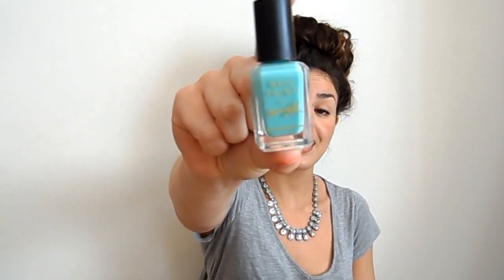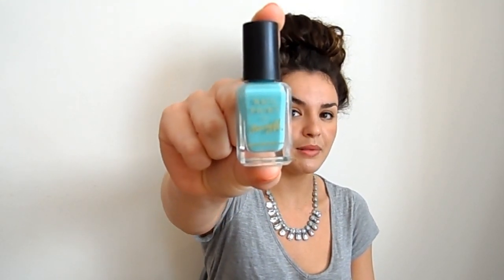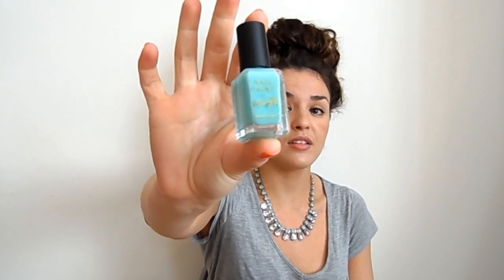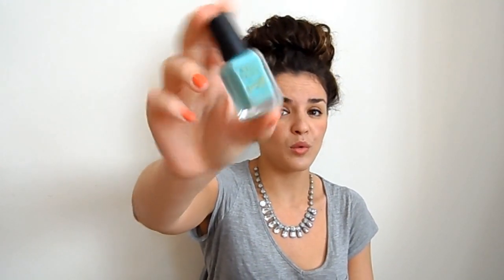If you don't want to spend that much money, a pretty good alternative is Varian's — I think it's called Mint Green or Minted or something like that. This is what it looks like — very similar but a little bit more bright as opposed to pastel, which is nice if you've got a tan. Really nice quality; Varian nail polishes are just really fantastic in general.